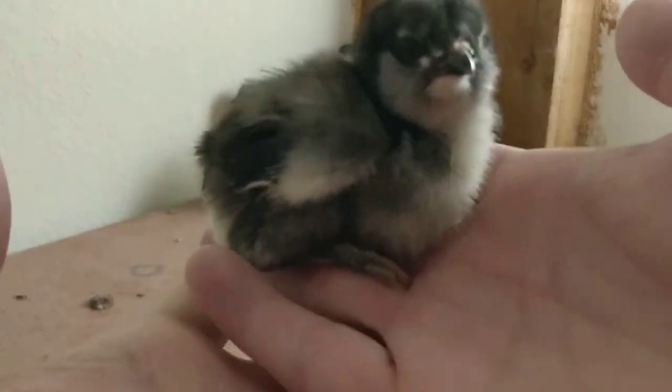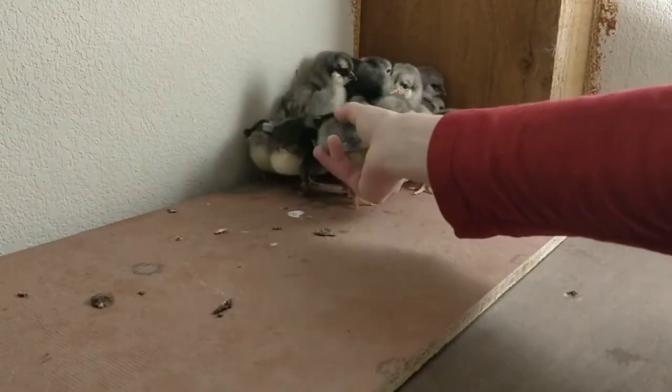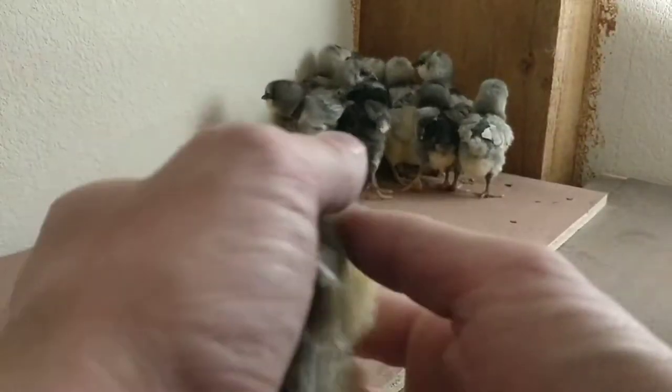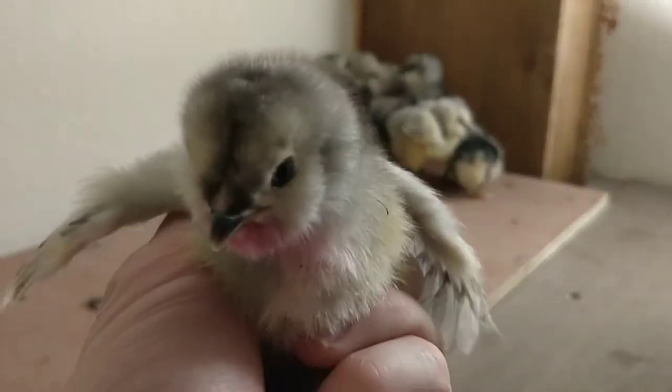We're not quite sure yet whether it's a male or female because we got a straight run. We got a few that we know are females. We tried out a new hatchery this time — this is from Cackle Hatchery out of Lebanon, Missouri — and we got our first birds from them.